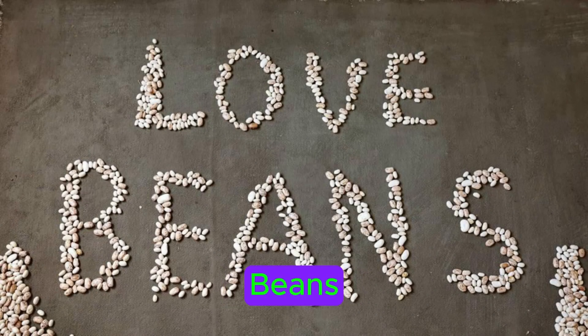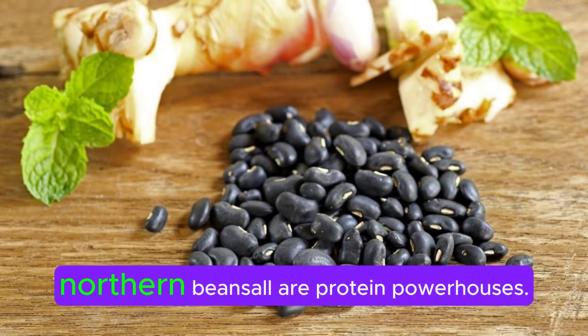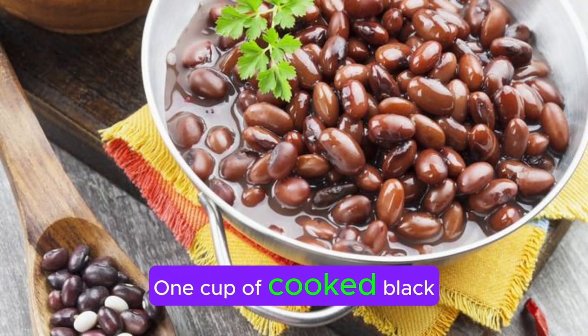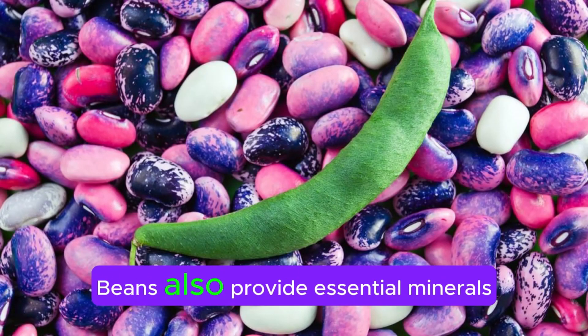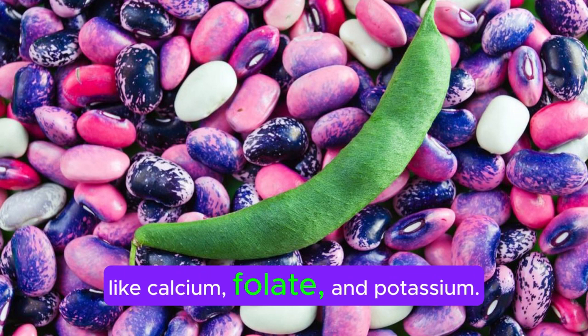Let's dive in. Beans — Black Beans, Pinto Beans, Great Northern Beans — are protein powerhouses. One cup of cooked black beans offers 15 grams of protein and 15 grams of filling fiber. Beans also provide essential minerals like calcium, folate, and potassium.